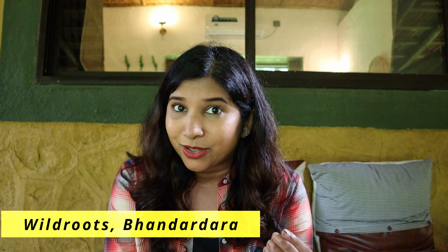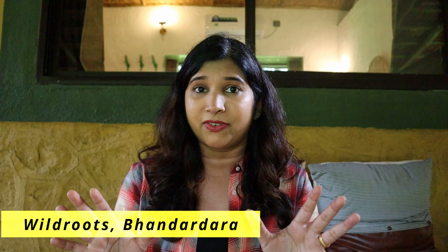Hi guys, my name is Anupama and welcome back to my channel Lifeaholic. I know I have been missing for a while but anyways I am here now and so are the monsoons. We have landed up in a place called Bhandardara in Maharashtra and we are going to explore a property called Wild Roots. I am going to show you everything about this property end to end, and if something needs improvement I am going to be honest with you. Towards the end I will give you a breakdown of how much everything cost.